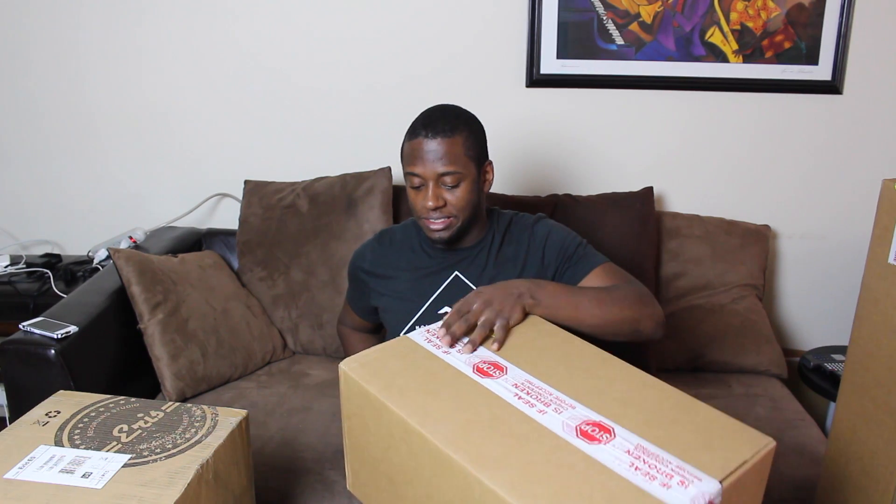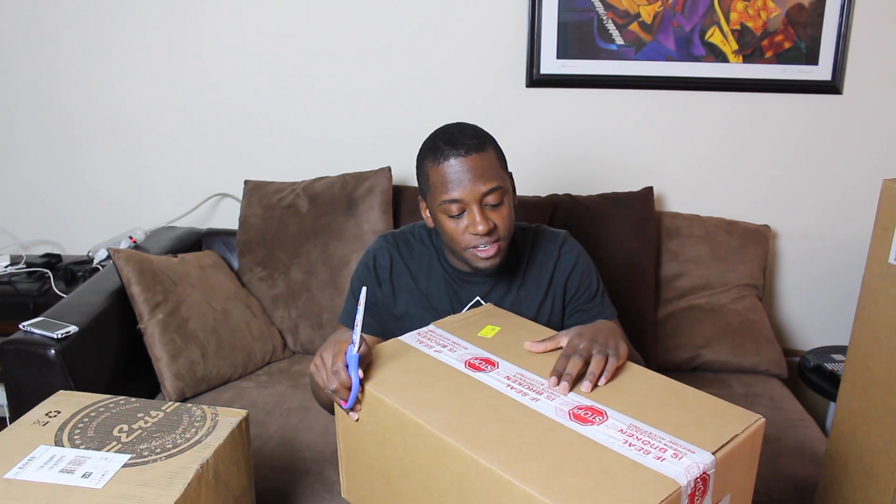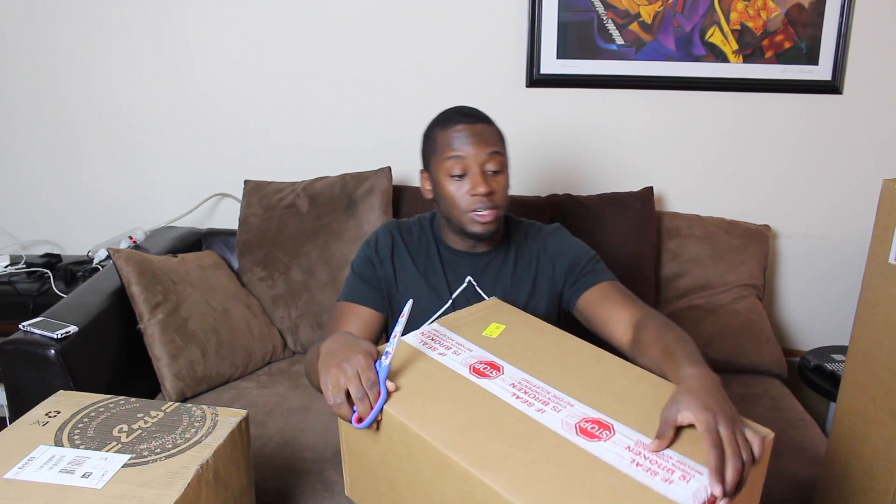Here we have this box. I have no idea what it is, so let's open it. It says on here: if seal is broken, check contents before accepting. So just be mindful when they hand you your stuff — look at the boxes quickly to make sure the seal isn't broken, because if it's broken, that means something may have been taken out of it.